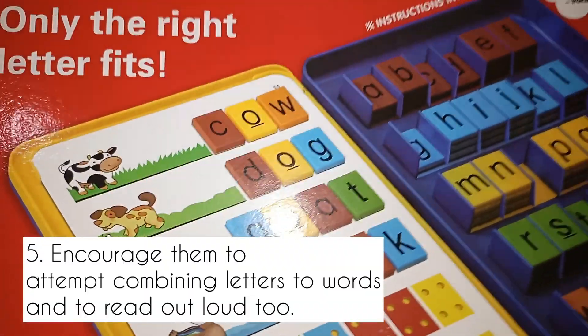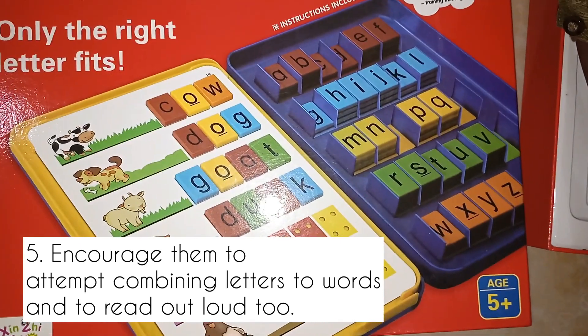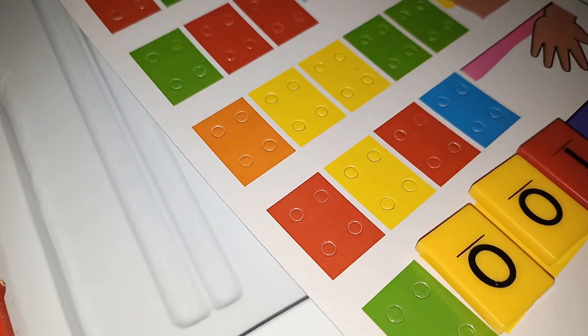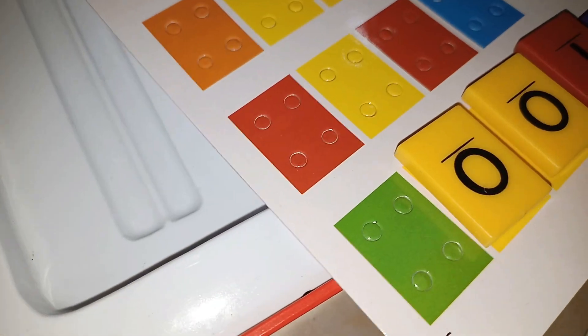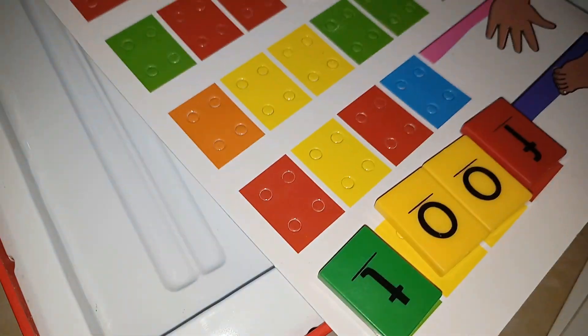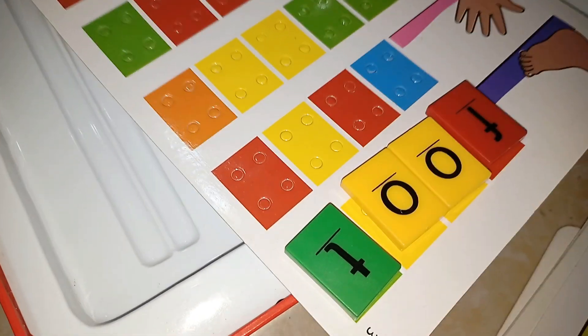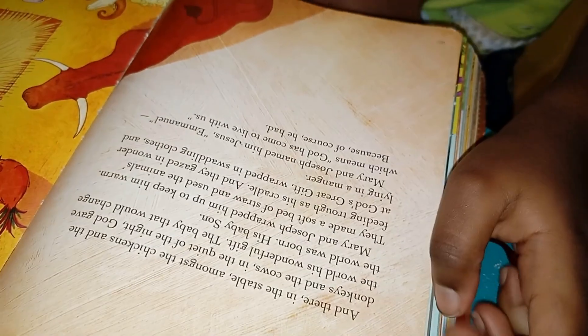The fifth point: encourage them to attempt combining letters into words and to read out loud. Sometimes you'll find them asking for help to pronounce words they see on household objects — encourage them to spell and pronounce them. This way you'll be building their lexicon and help them retain words they recognize from time to time. Alright, Tishi, I'm going to try...